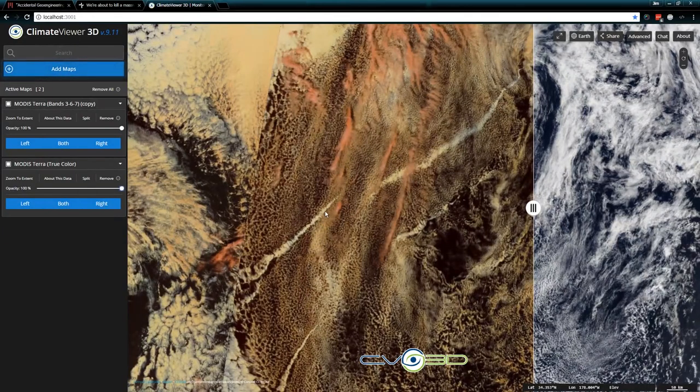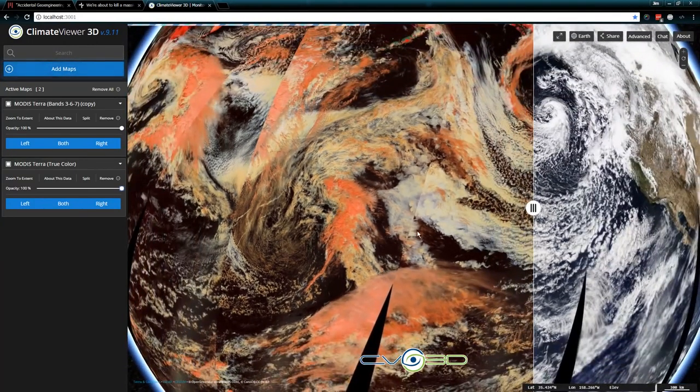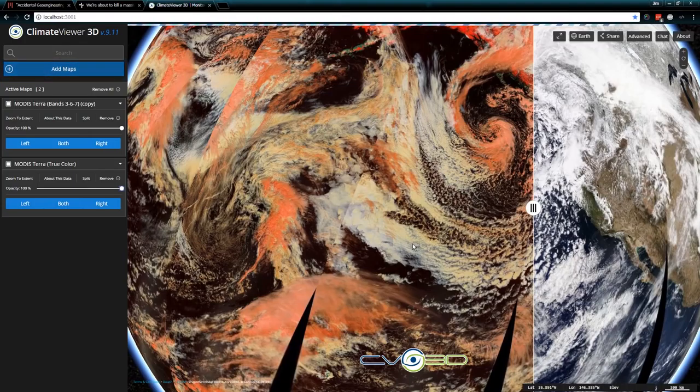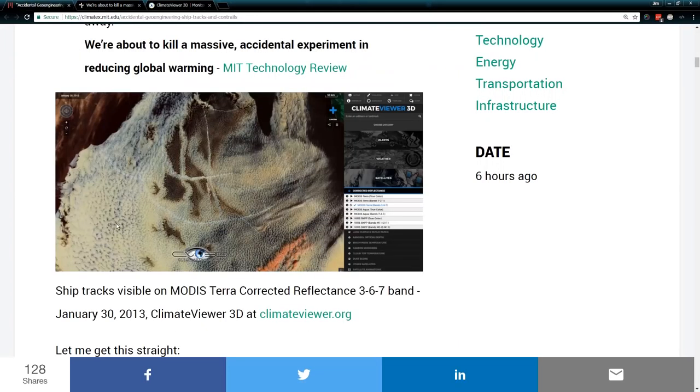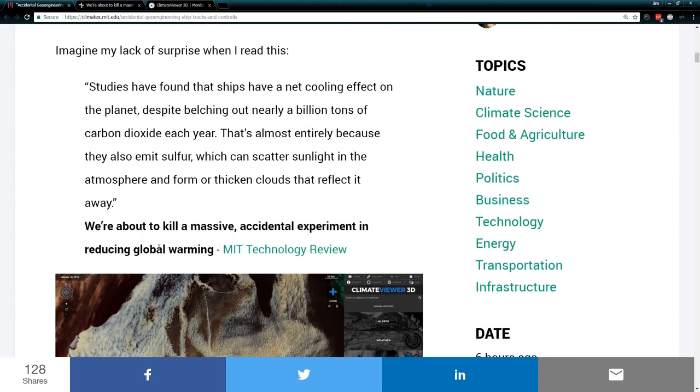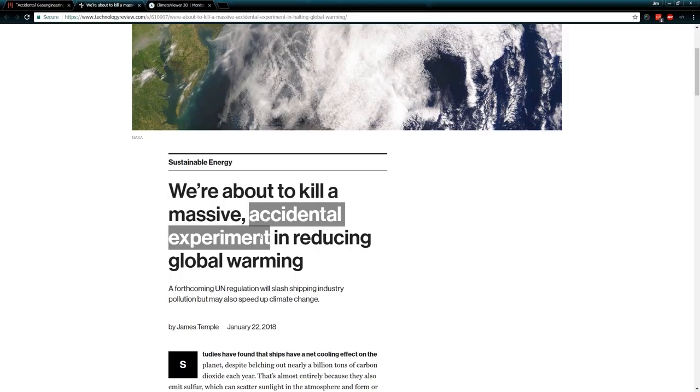Ship tracks are very large — the scale in the bottom corner is 50 kilometers. We're talking hundreds of kilometers long, just these tracks right here. But they fan out and create larger cloud decks, which in turn end up covering the entire Pacific Ocean in some cases. The general idea here is it's just pollution, it's accidental geoengineering, it's an accidental experiment. This is not the first time I've heard this, which prompted this article and this video.